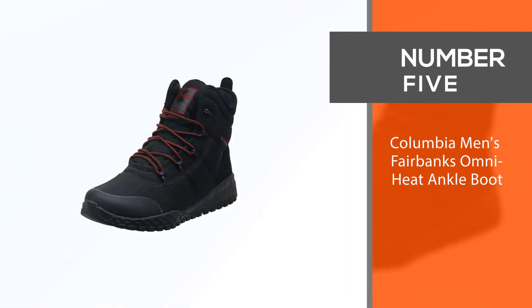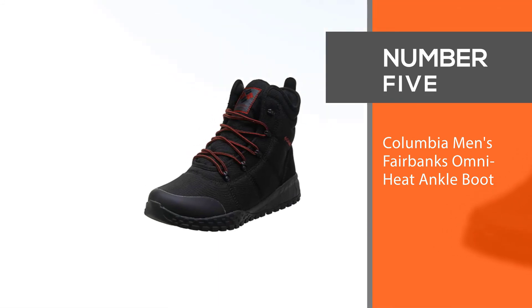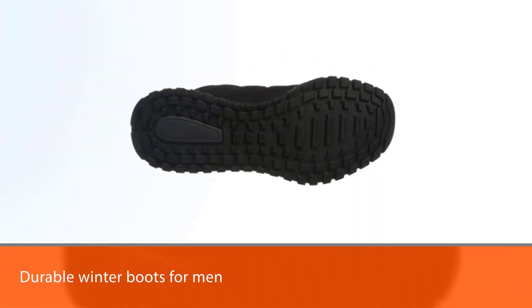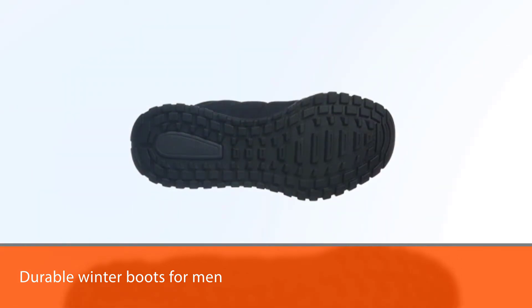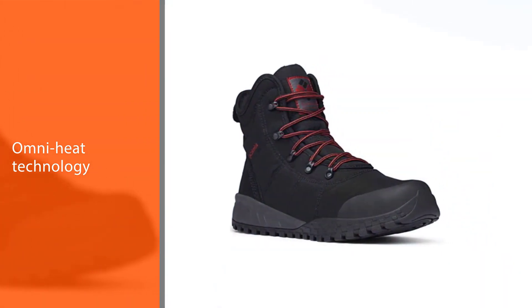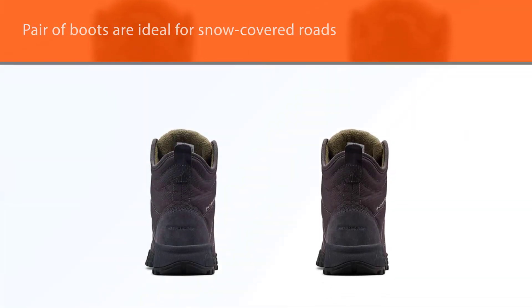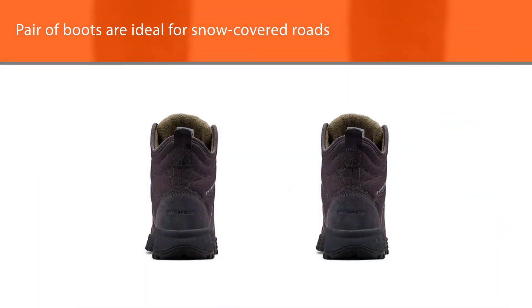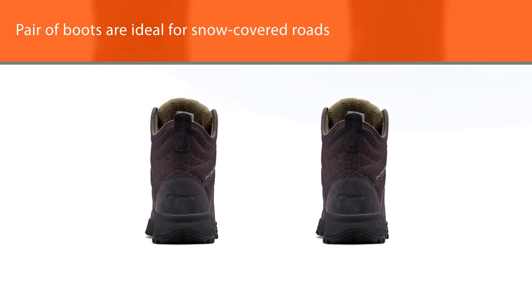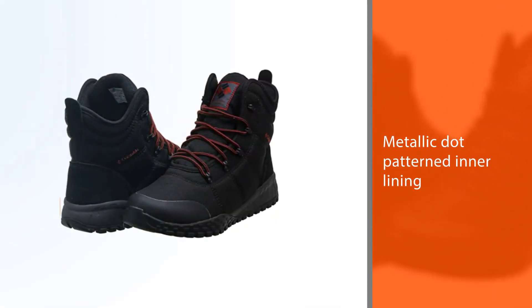Number 5: Columbia Men's Fairbanks Omni Heat Ankle Boot. Columbia also has stylish and durable winter boots for men. With Omni Heat technology, these boots are ideal for snow-covered roads. The metallic dot-patterned inner lining is designed to retain heat, keeping the feet warm, while the breathable lining dissipates moisture. The outer layer of the boot is waterproof, which keeps your feet warm and comfortable. Columbia offers these men's boots in multiple colors with a true-to-size fit.